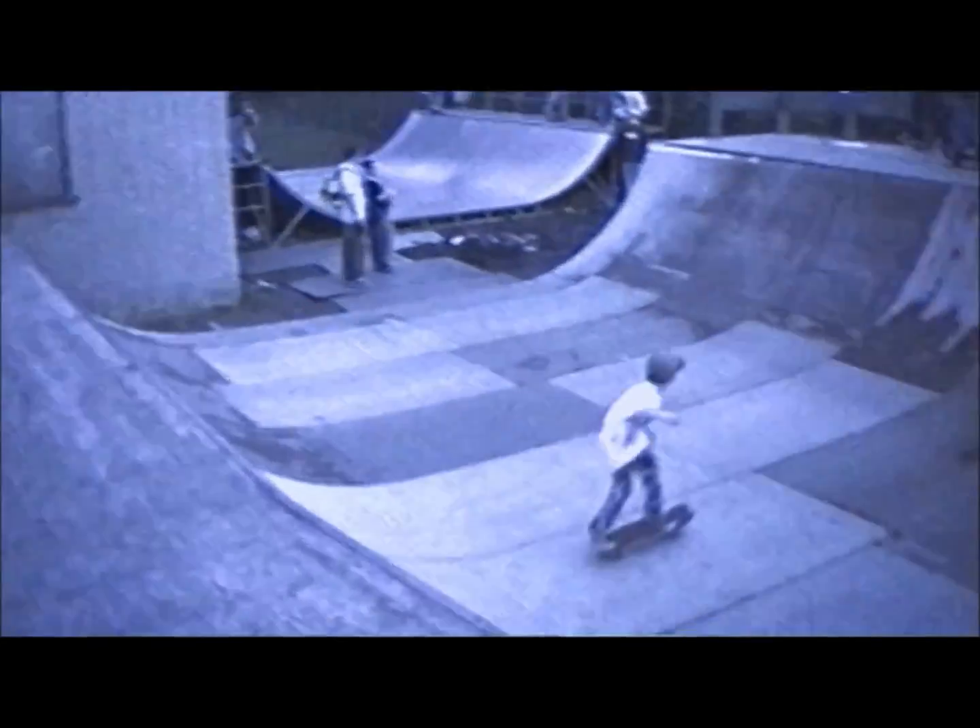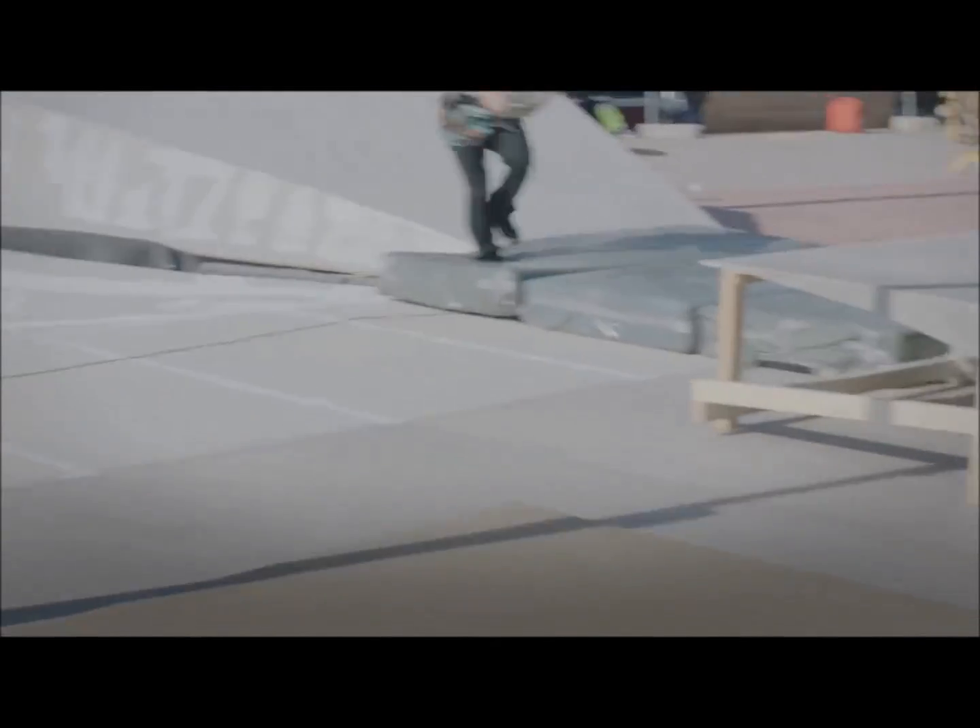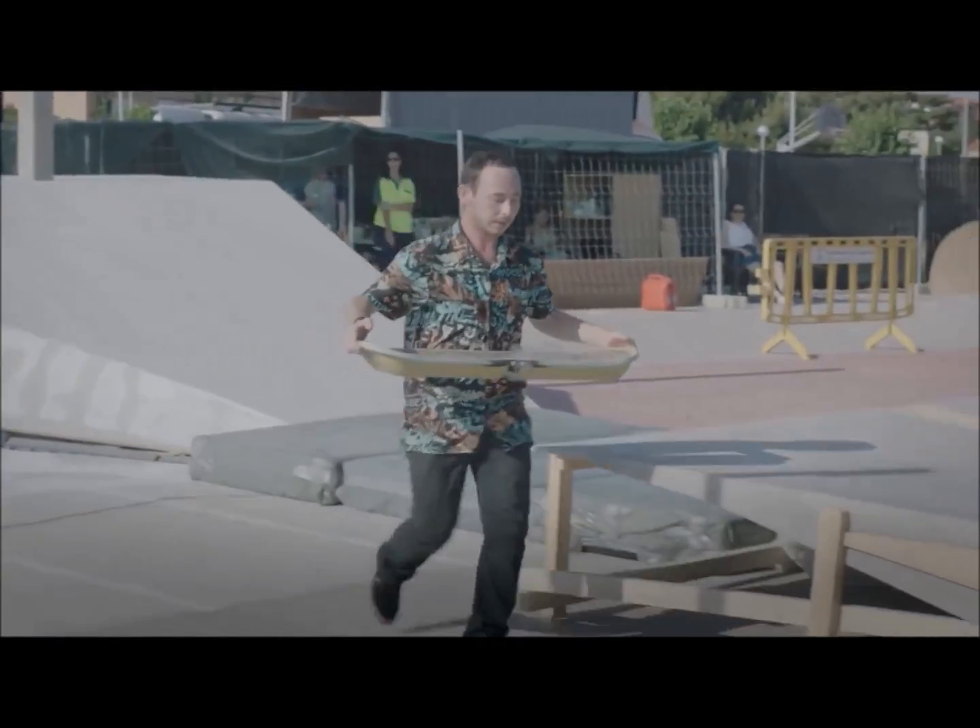I started skating when I was about seven or eight. It literally feels like I'm starting all over again from the beginning. Now I'm really like, born again — and then look, here's a skateboard, learn it.